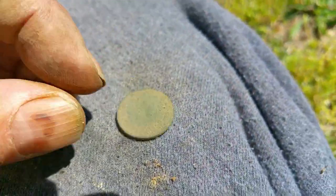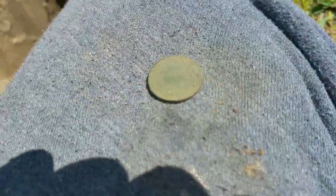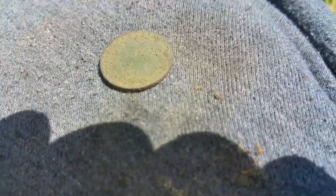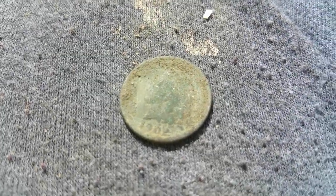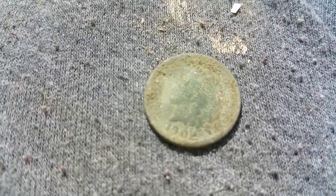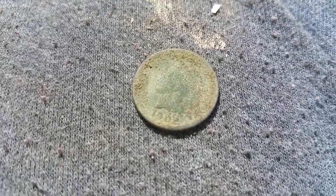That's a nice find — it's my third hole. Got aluminum out of the first two, but I'm digging everything now after I found that dog tag. I finally got a chance to clean that Indian Head up and it is 1902. I had to take a toothpick to it, but it's pretty cool.